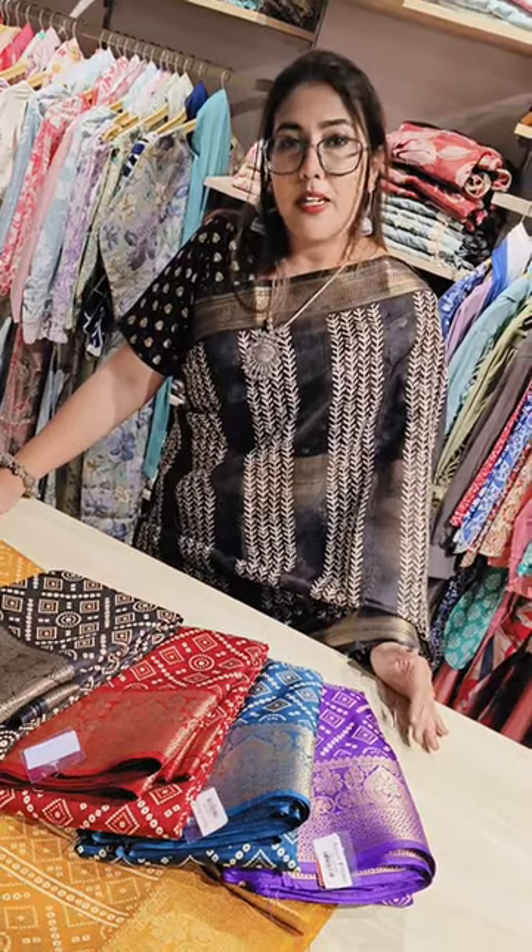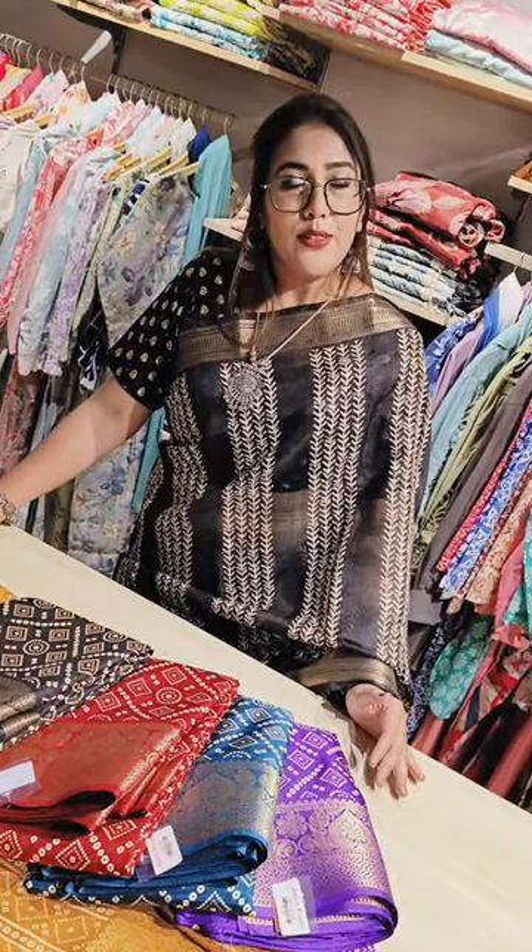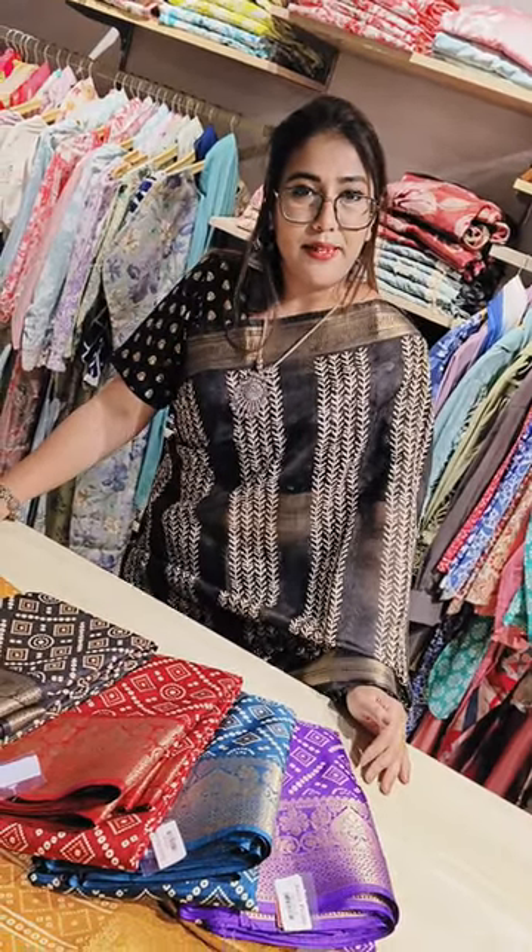For the upcoming Varamahalakshmi festival we have a lot of collection in store. So guys, till then take care, have fun. Bye bye.